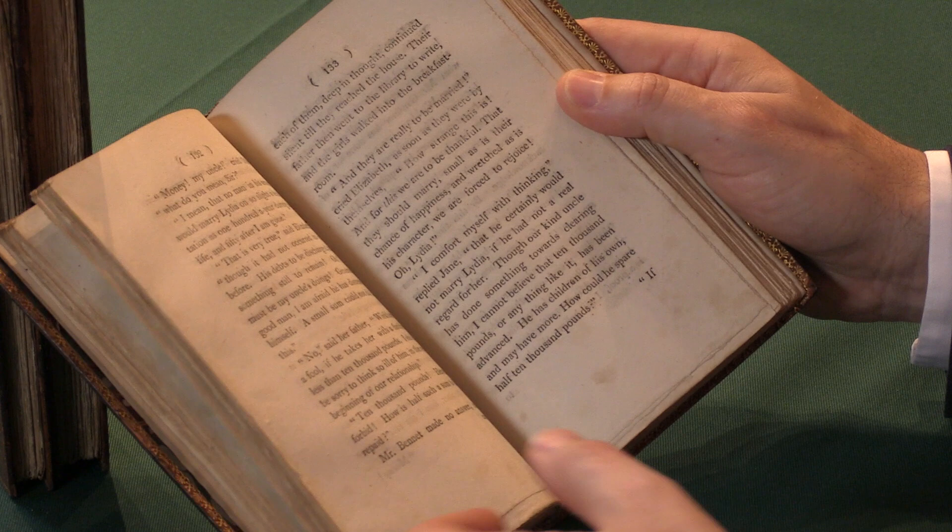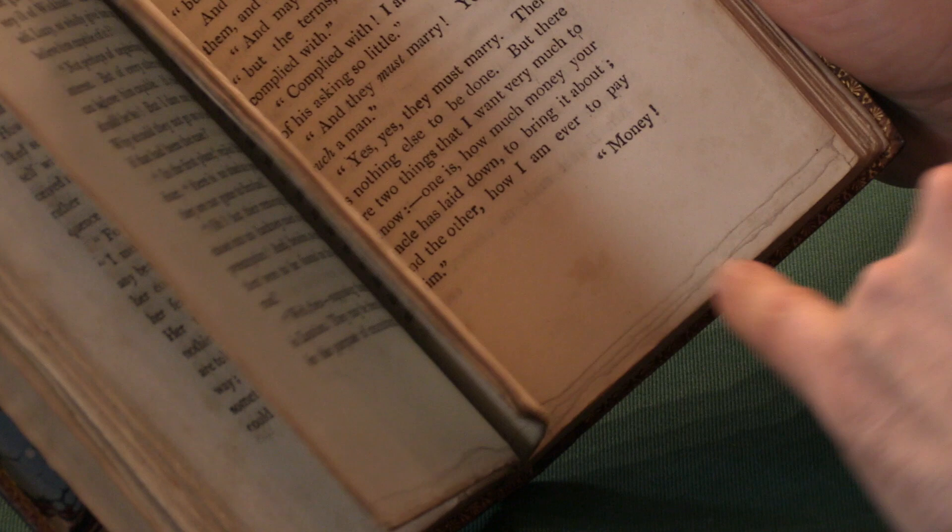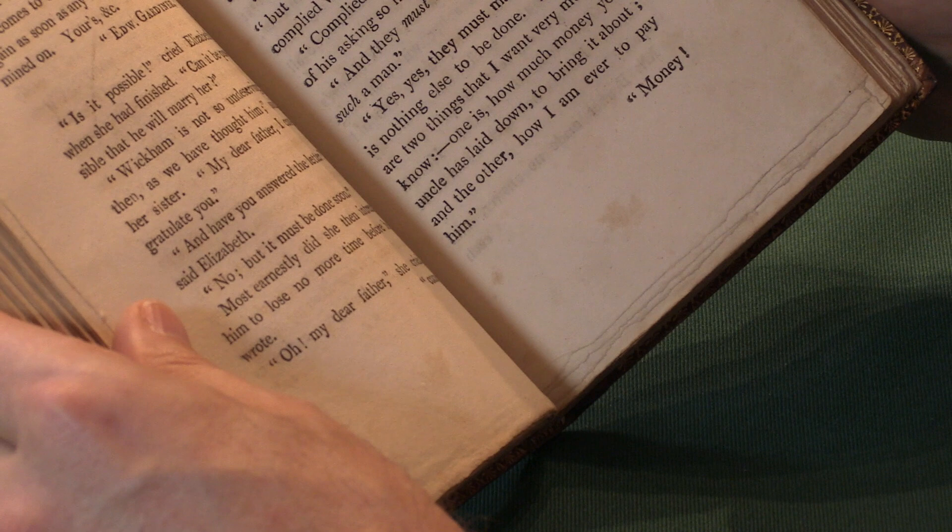That's a good example of it — they would have just trimmed down to the bottom edge, which makes the whole book much shorter. The reality is we like tall copies. We like good margins. And certainly collectors do.